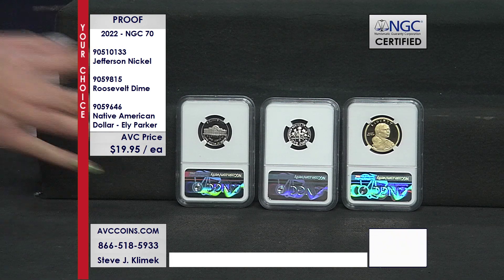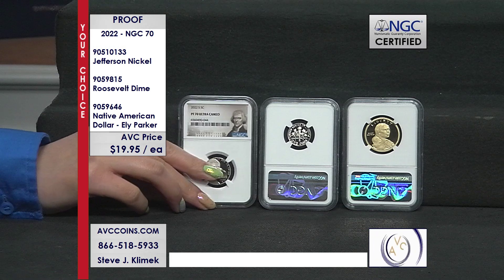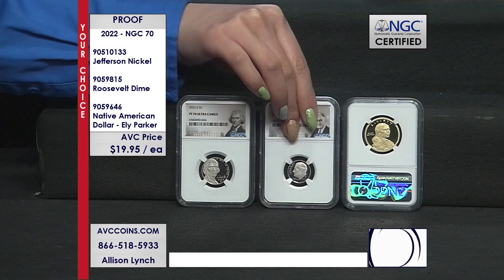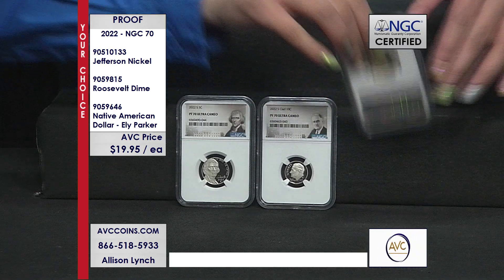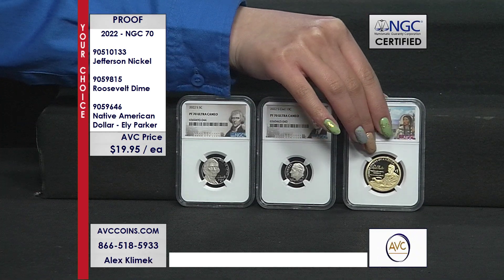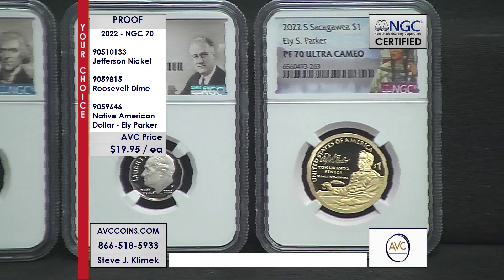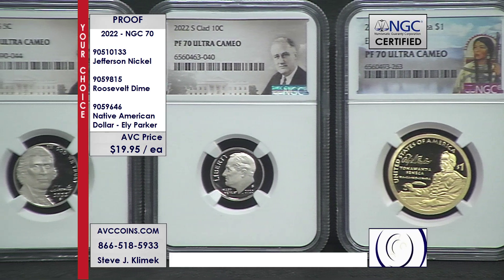Add them all together and we're looking at give or take 6,000 coins known to exist — all three combined in PR70 condition from last year — out of a universe of about 400,000 proof sets that were made. The Sacagawea dollar and the nickel were in both the clad and silver proof sets; the dime is exclusive to the clad proof set.